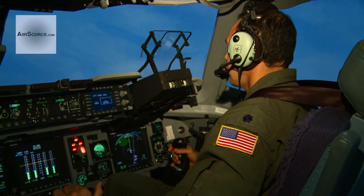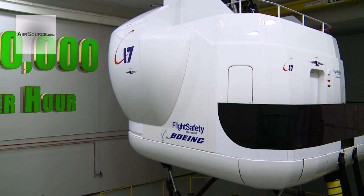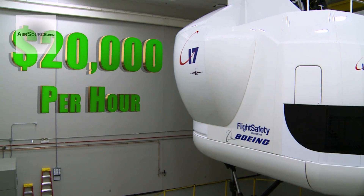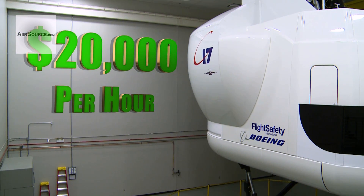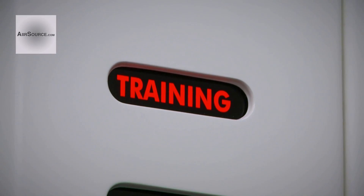And pilots aren't the only ones getting currency. The cost savings of flying in the simulator, compared to a real C-17 sortie, is $20,000 per hour — currency the Air Force needs to save during these fiscally tough times.